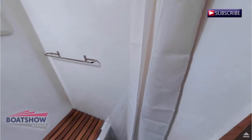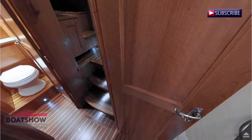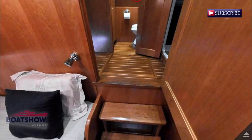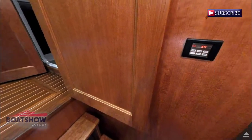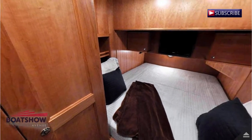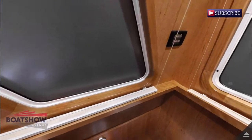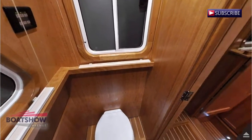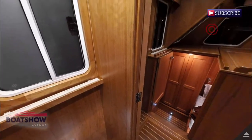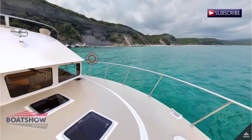We are now entering the guest cabin. Here we have the day head.